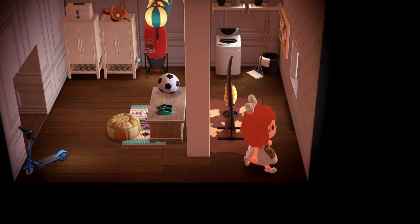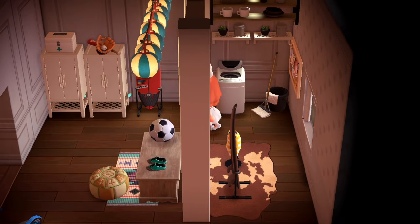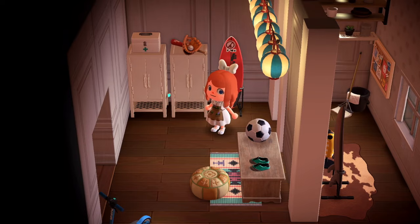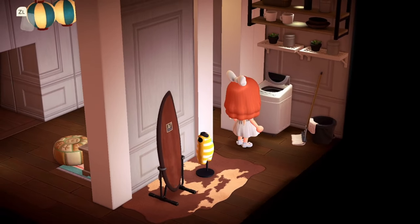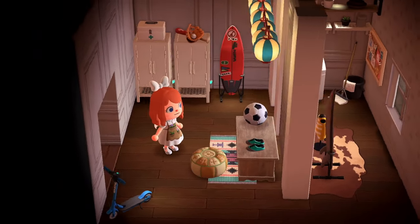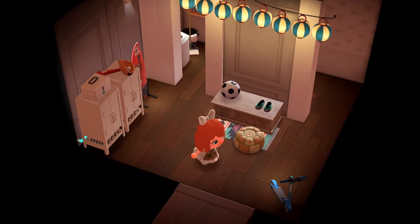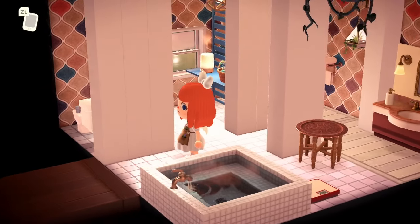Here we have what feels like an extra room — a little storage room kind of vibe. They've got their little closets, a little washer, a mop. This just feels like the extras room where you put all the stuff that doesn't really go anywhere else. There's also a little bathroom — and I say 'little' kind of incorrectly because this is a very spacious bathroom.